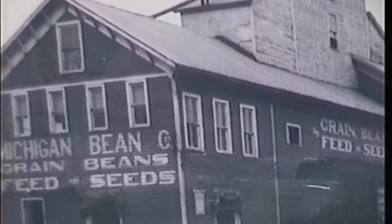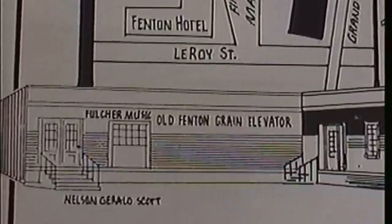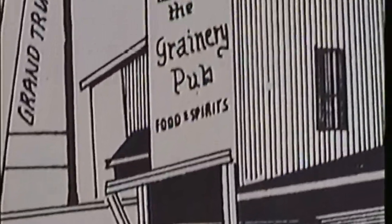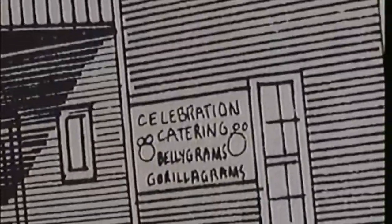Locals still debate on whether to call this building the Grain Elevator or the Bean Company. Whatever you call it, this building has housed many businesses including a restaurant, music studio, a pub, balloon shop, and an antique store, just to name a few.